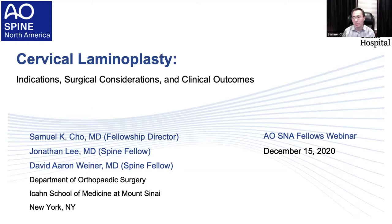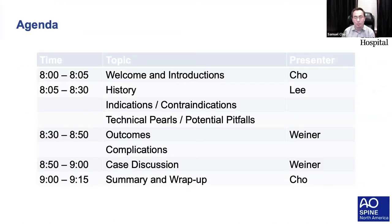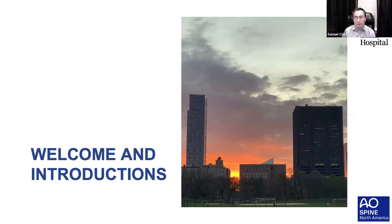I'll be moderating this hour. Here is the agenda: we're going to start out with the history and some of the indications and contraindications as well as technical pearls and pitfalls, presented by Dr. Lee. This will be followed by clinical outcomes and potential complications when considering laminoplasty. We'll finish up the discussion with cases and wrap it up, hopefully in less than an hour. Dr. Lee, if you can take over.